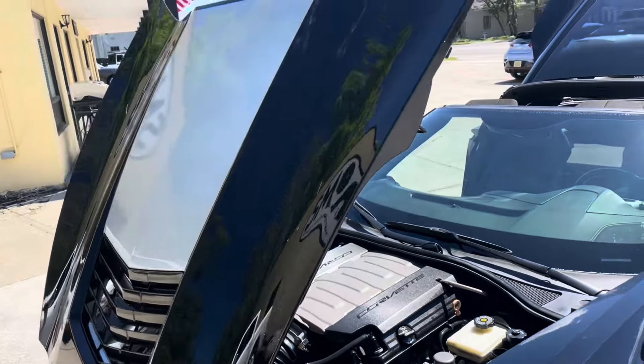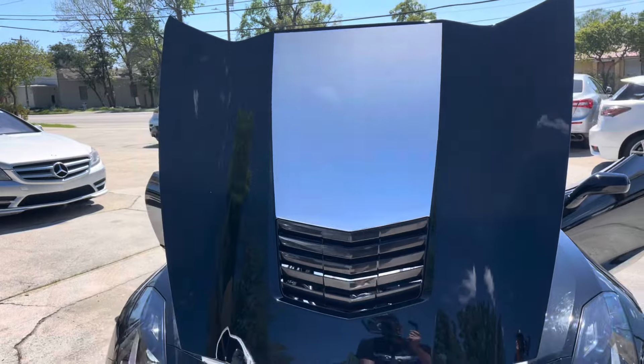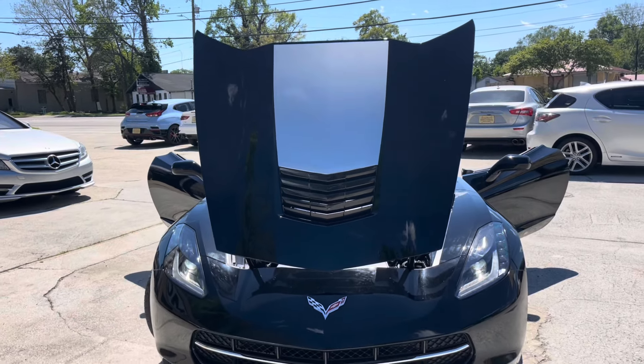We do want to show you what we can — this car's in really nice condition. I like the silver on the hood; it looks really good and makes it stand out.